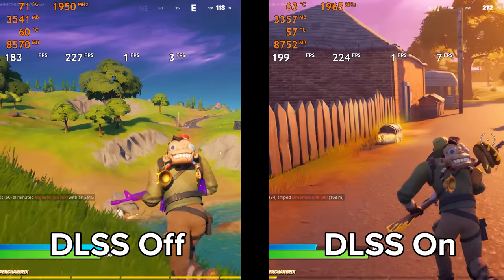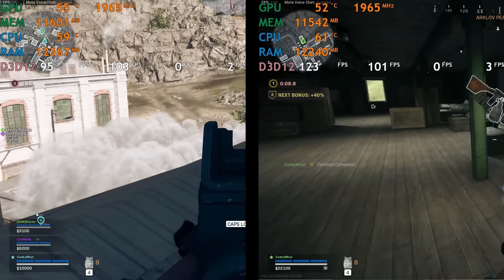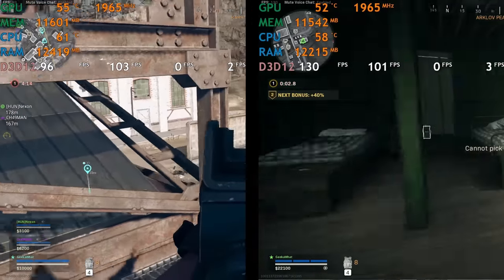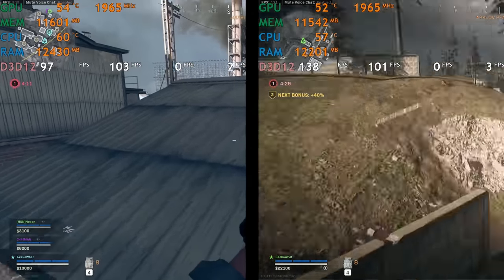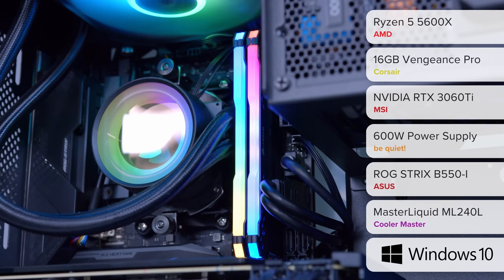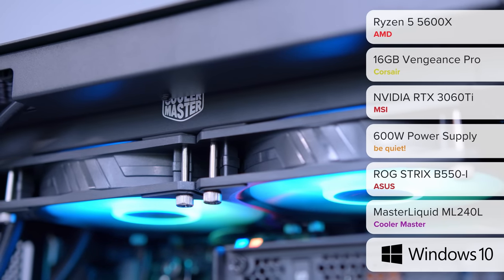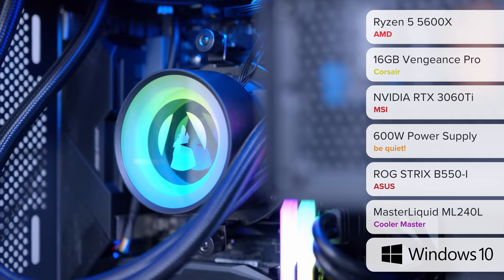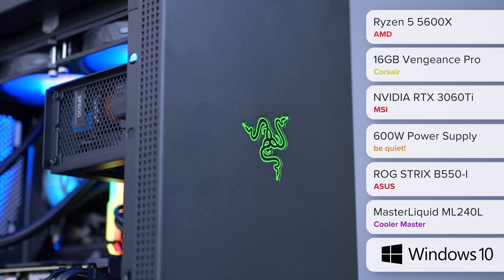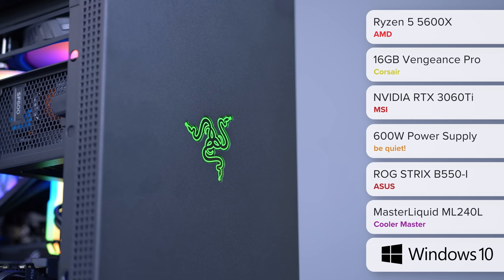The reason you'd want DLSS is quite simple: the less pixels the GPU has to initially render, the more frames per second you're going to get. That's really important for games where you want that FPS edge — first person shooters like Call of Duty Warzone, which supports DLSS 2.0, are a perfect example where every extra frame can help. The system also has a Ryzen 5 5600X, 16GB of RGB Corsair memory, a Cooler Master 240mm liquid cooler, an ASUS ROG Strix ITX motherboard, a couple of RGB fans, and a 600W power supply. This Razer case is also pretty expensive outright, so the fact this pre-built is so affordable is impressive.